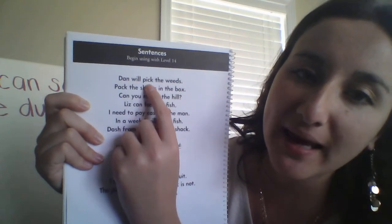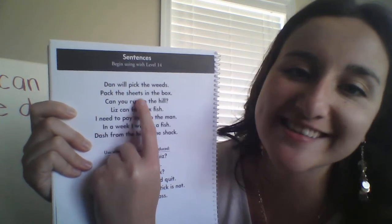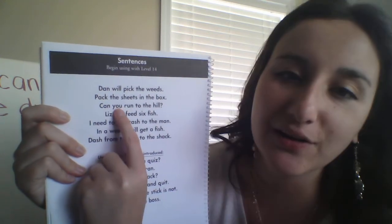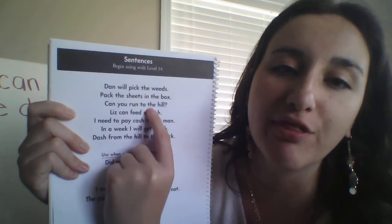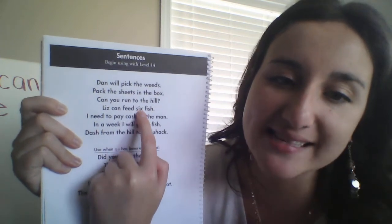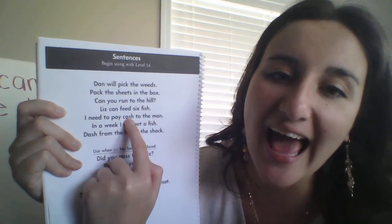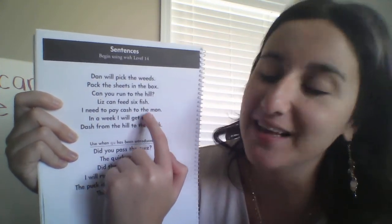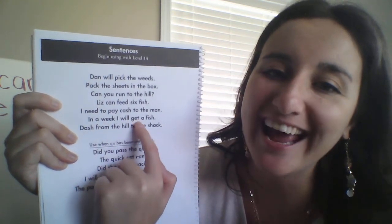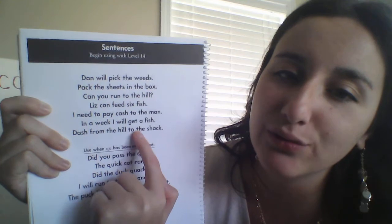Dan will pick the weeds, pack the sheets in the box. Can you run to the hill? Liz can feed six fish. I need to pay cash to the man. In a week, I will get a fish. Dash from the hill to the shack.